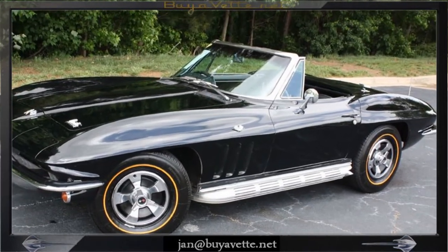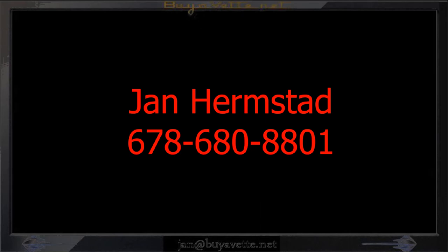See you at Bayovet.net. And thank you for looking.